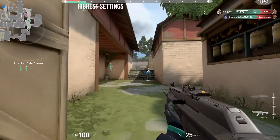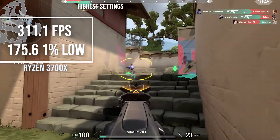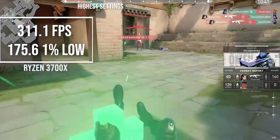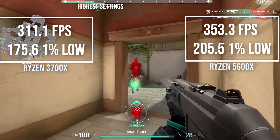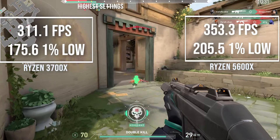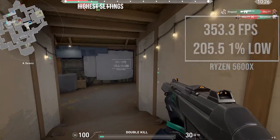Valorant was also similar. While playing Deathmatch, the 3700X was getting 311.1 frames per second with 1% lows of 175.6, and the 5600X was getting 353.3 frames per second with 1% lows of 205.5 on the highest preset. A respectable 12% increase keeps results very consistent with our overall findings.